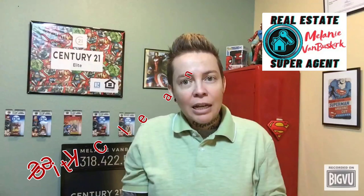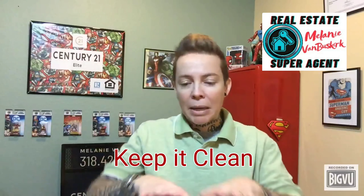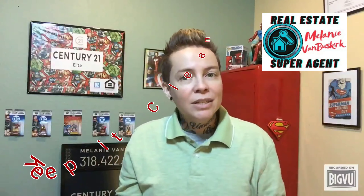Number two, keep it organized. Since you took the time to declutter it, keep it organized. Before buyers arrive, pick up your stuff, pick up toys, make the bed, put away dishes. The kitchen is one of the most important rooms to stage in order to attract more buyers.